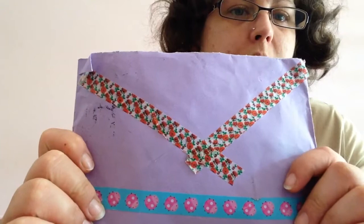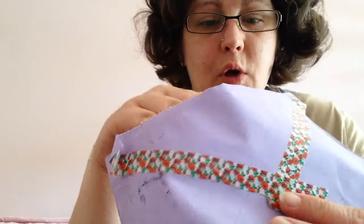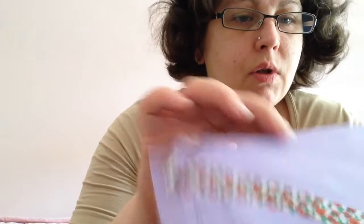Hello, Mama van Bulgarije here. Today I received a swap mail from Mary Lou and Lou, and I'm going to show you what she sent me.